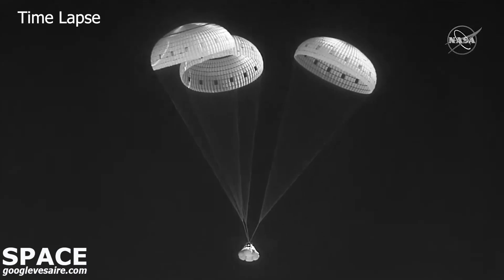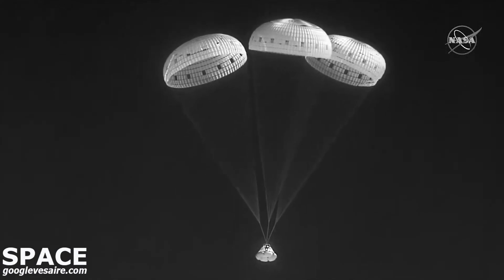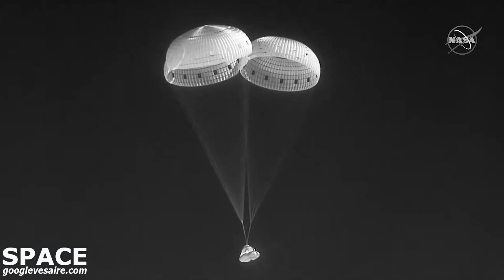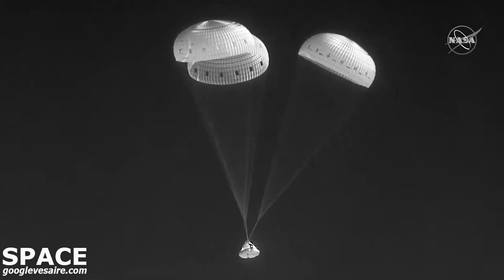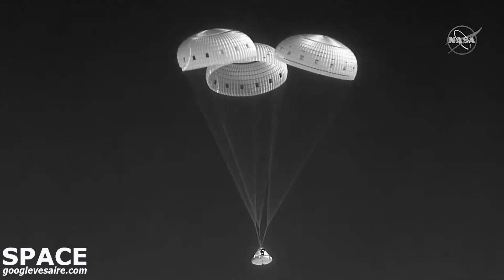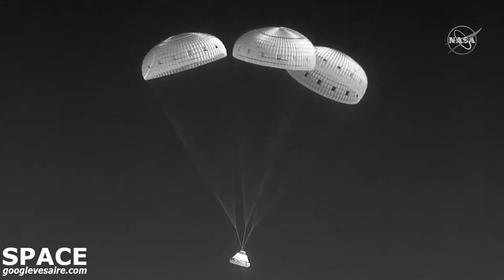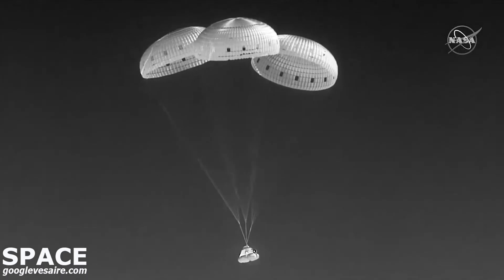Coming up on about one minute away from touchdown there in White Sands, New Mexico. Exact touchdown time will vary a little bit depending on the winds and the landing site, but everything's going smoothly, and I bet the teams there at the landing site are enjoying this view.